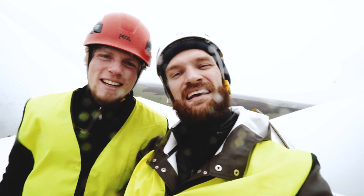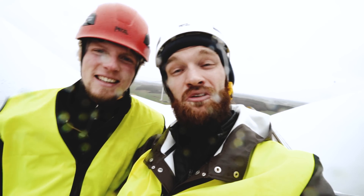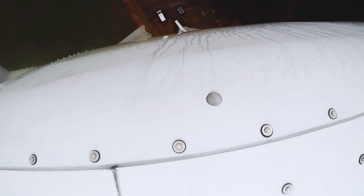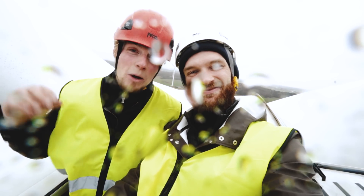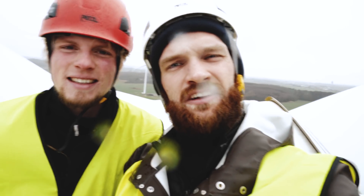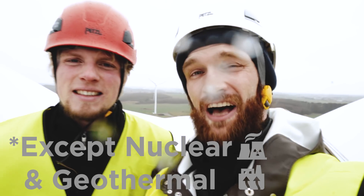First we'd like to start where we left off last episode with green energy and address the elephant in the room. We're on a wind turbine. We talk a lot about green energy, but where does it come from and how is it generated? Well, all energy sources come from the sun actually.